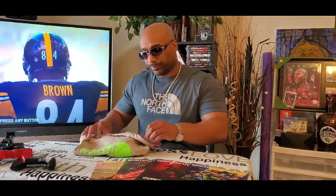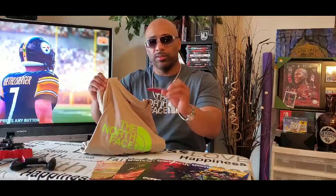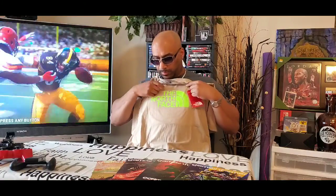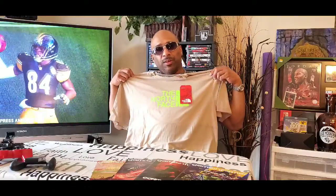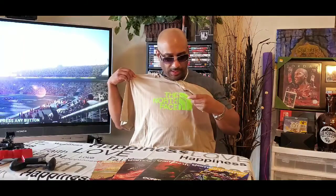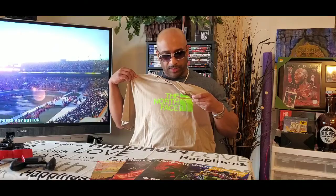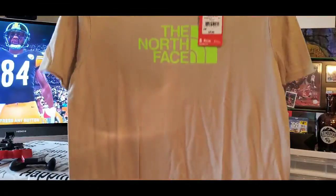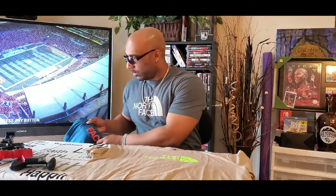First one is from Finish Line, regular price $25. It's going to be this tan tee — it's called the Half Dome, with the logo on the chest. The North Face in lime green. Lime green is my favorite color and I think it hits good on this tan. It's a men's extra large. Tell me what you think. Good t-shirt for the spring, summer, or fall. Little screen print, nothing embroidered.